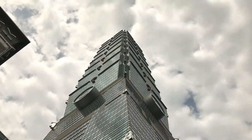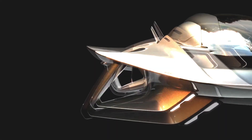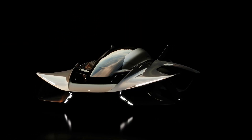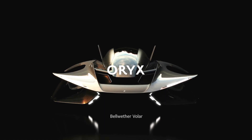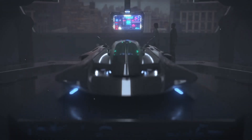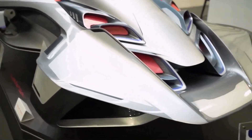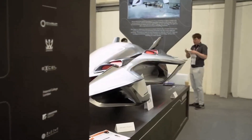Imagine the skyline of your city not just filled with skyscrapers but also flying cars. Well, that future has just received a significant upgrade. This is the Bellwether Vola — your real eVTOL flying car — and it will officially transition from concept to full-scale reality by 2026. This might be the coolest thing I've seen at this year's Dubai Air Show. It's a real flying car, unveiled at the Dubai Air Show.